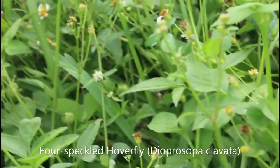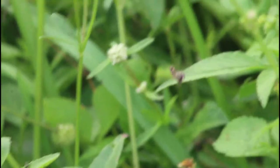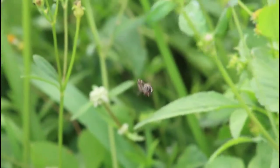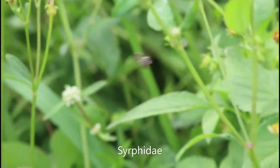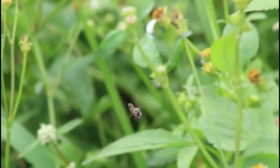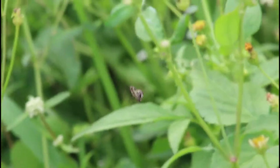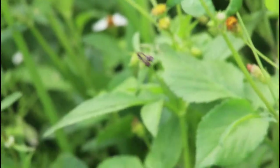At first glance, these insects might look like some sort of wasp or bee, but these are actually flies — members of the family Syrphidae, also known as hoverflies or flowerflies. Those names come from the fact that they have a very similar appearance, flight style, and pollination habit to bees and wasps. This amazing adaptation found in this family is called Batesian mimicry.